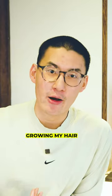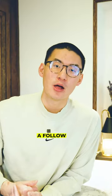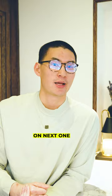Go for a longer hairstyle, you're gonna feel better. If you're wondering what are some hairstyle options or what I'm even growing my hair out to, make sure you drop a follow, leave a comment. I'll see you in the next one.